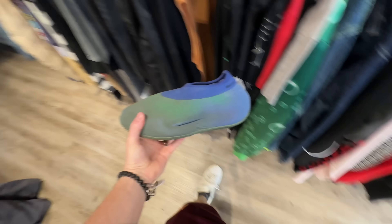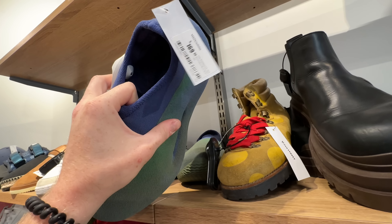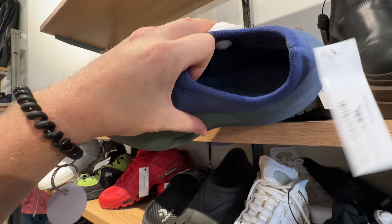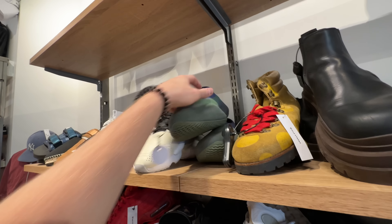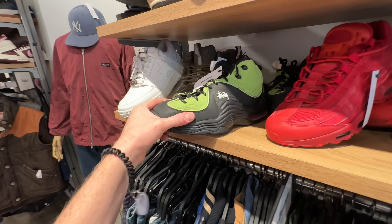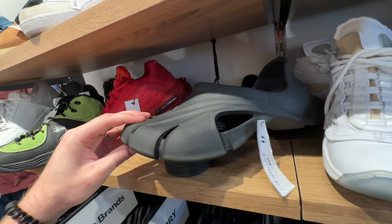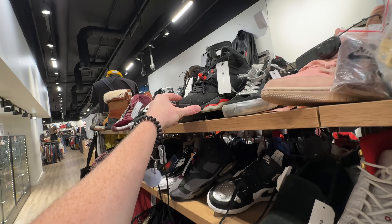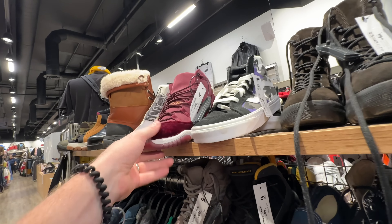Got these crazy Yeezys in green and blue for $169 in a size 10 — I wouldn't actually be against grabbing that. Got some Stussy, some Air Maxes, some Balenciagas for $349. Got some women's infrareds for $109 in a size 7.5 — that's actually dope. Some Jordan 1s, some 11s.